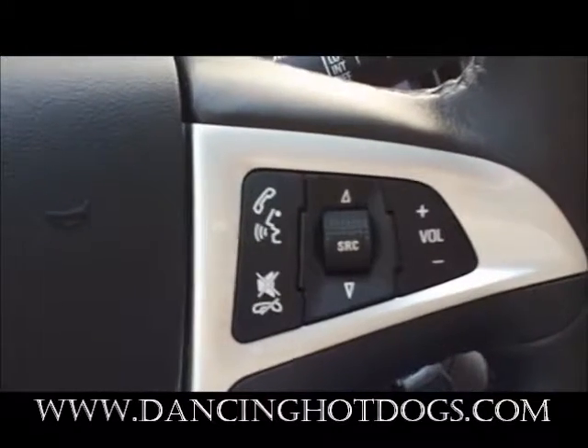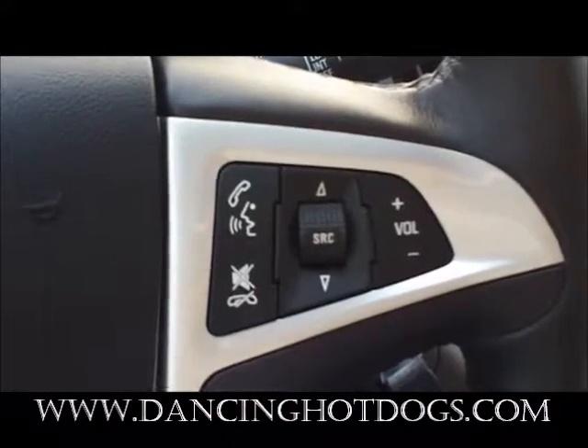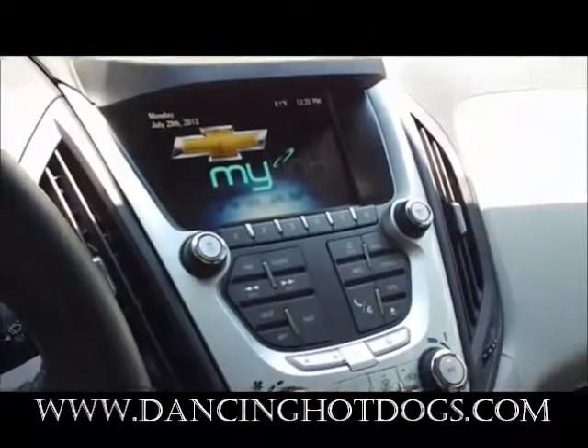You're also able to control your phone and the volume and channels from the steering wheel, which adds a little bit of flexibility so you're not reaching all the way over to the main console panel.